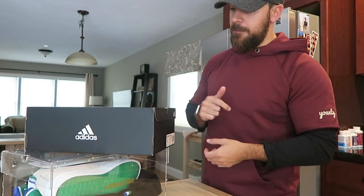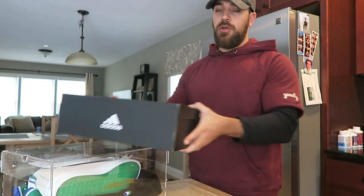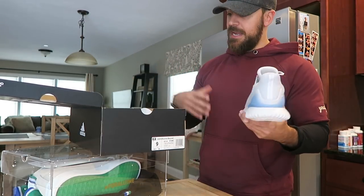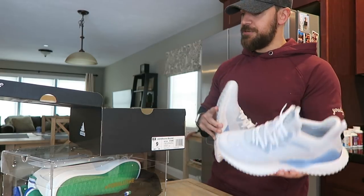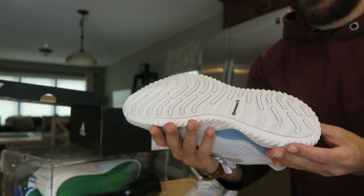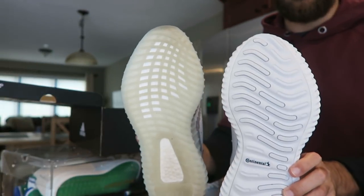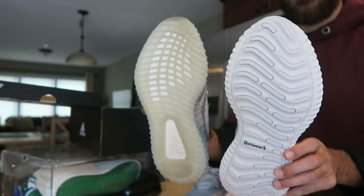Got to give a shout out to Extra Butter — big shout out to my guy Jimmy. They sent over the Adidas Alpha Bounce Beyond. I really love this model; I have five or six pairs of the normal Alpha Bounce, and the Alpha Bounce Beyond is the second version. Extra Butter teamed up and did a cool collaboration. Really awesome shoe — that is super clean and the fit on these is insane. Continental rubber outsole, super comfortable. They're very wide, like the 350s — very similar wide base in the front of the foot, which creates a really comfortable feel.